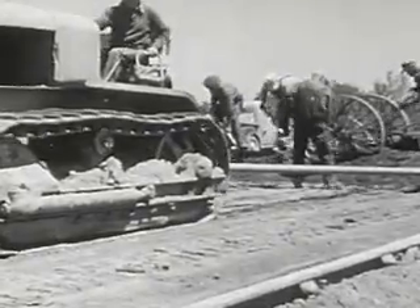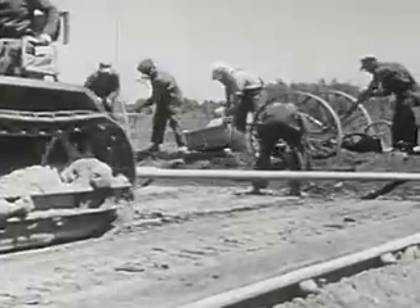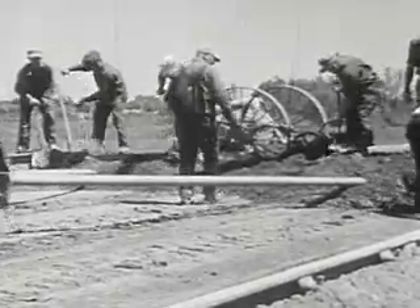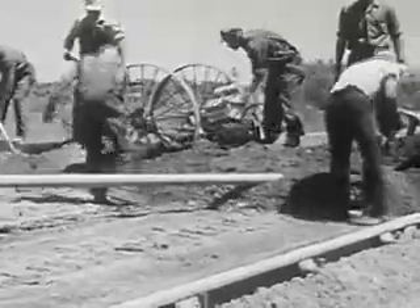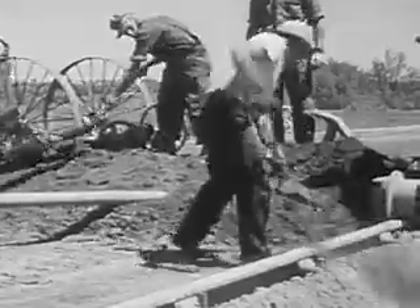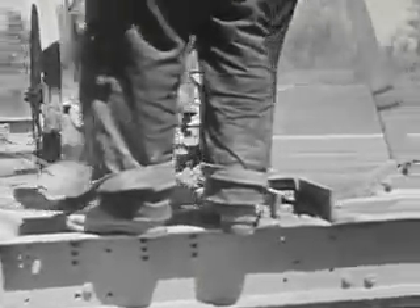Now the road gets a final leveling to make it ready for the concrete paving. Any high spots that still remain have to be leveled off, and any low spots have to be filled in. It would be wasteful to use concrete to fill in the low places. High spots would leave the pavement thin, and thin pavement cracks too easily when heavy traffic runs over it.